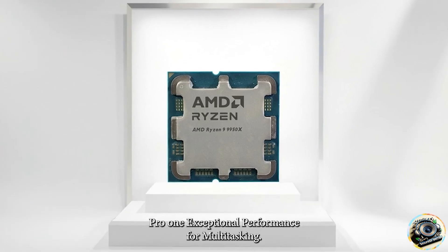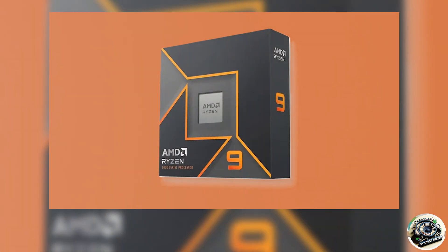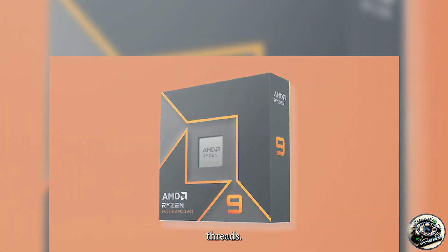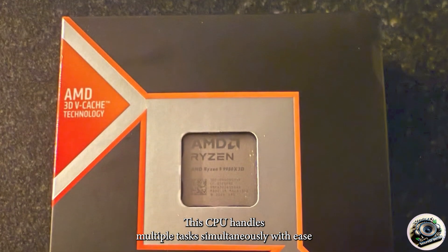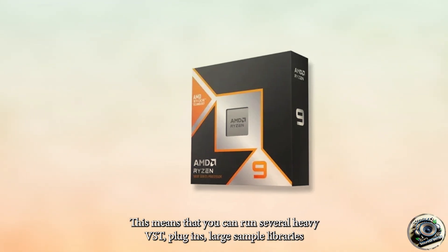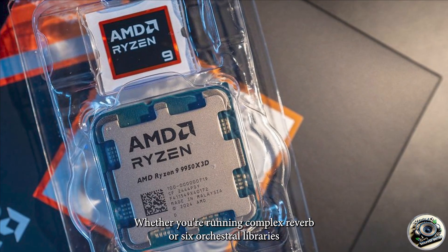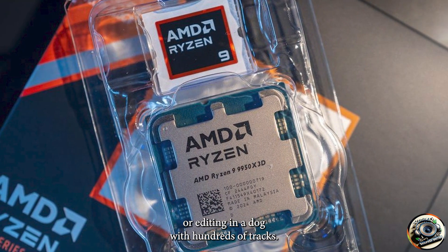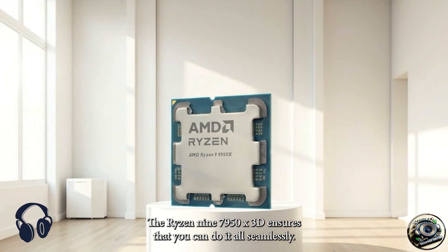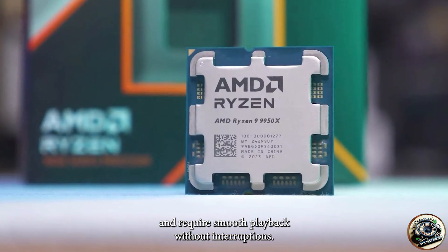Pro one: exceptional performance for multitasking. One of the standout features of the AMD Ryzen 9 7950X 3D is its exceptional performance for multitasking. With 16 cores and 32 threads, this CPU handles multiple tasks simultaneously with ease. In music production, this means you can run several heavy VST plugins, large sample libraries, and virtual instruments without worrying about slowing down your system. Whether you're running complex Reverb 6, orchestral libraries, or editing in a DAW with hundreds of tracks, the Ryzen 9 7950X 3D ensures you can do it all seamlessly. This is especially important for producers who rely on high-end plugins and require smooth playback without interruptions.